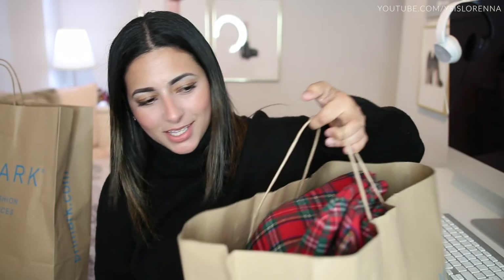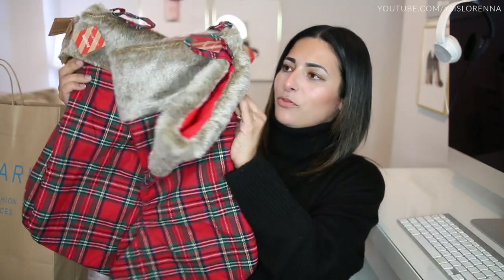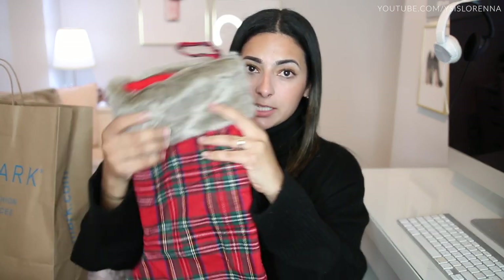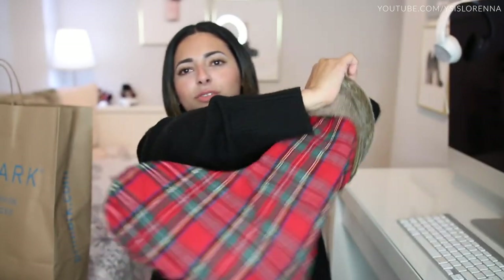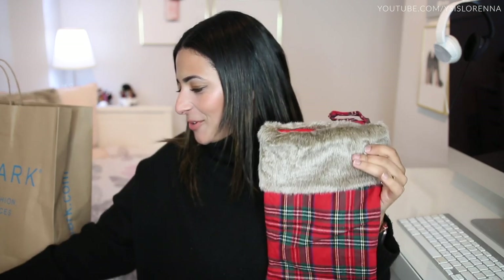I'm going to start with this bag here because it's got tartan and that's making me very excited for Christmas. I got us matching stockings for all of us as a family — this is the first time we've had matching stockings. We've always just had whatever stockings you can find in the attic from previous years, but this year I made the extra effort. I got four of them and they were five pounds each. They're quite big, feel really good quality, and I love this furry bit on the top. You can see I can get my whole arm in it!